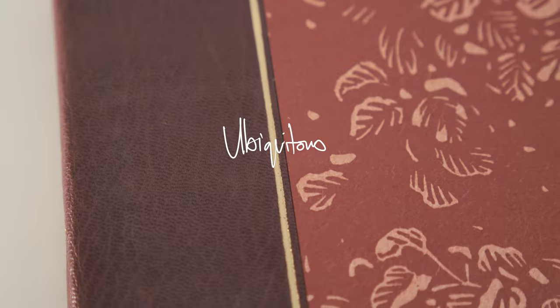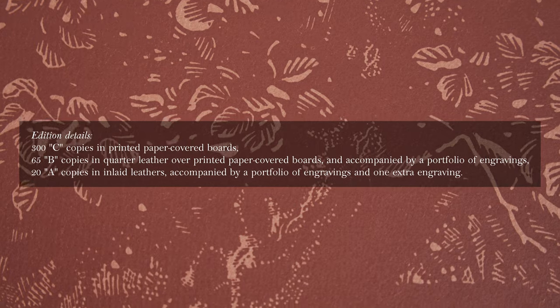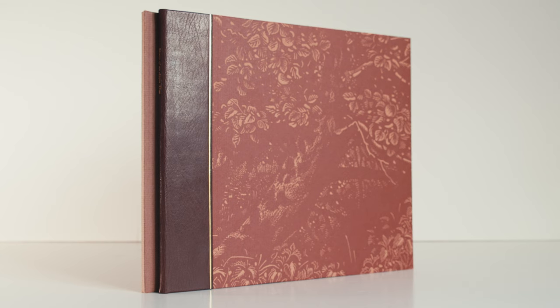I was met with incredulous laughter when I announced my intention to buy Diary of an Apple Tree, but we've seen enough Whittington Press and enough Miriam McGregor on this channel to know this is no joke. There were 385 copies of this edition produced; here I'll be looking at one of the 65 B copies.